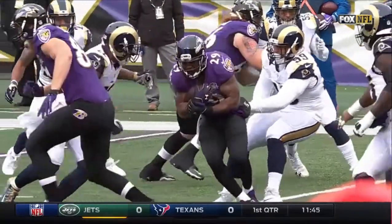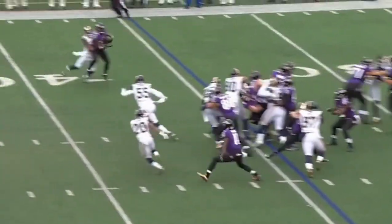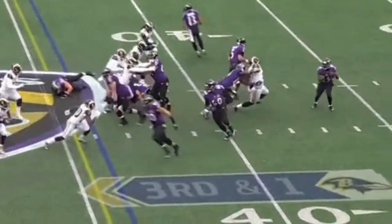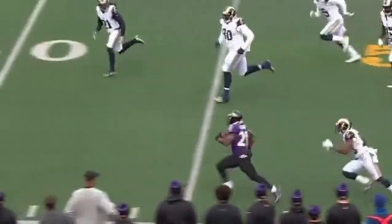Forsett comes in as the 10th leading rusher. Got to commit to it. New center as well — John Urschel for the injured starter. They run only 36% of the time on the toss. It is Forsett. Another first down.